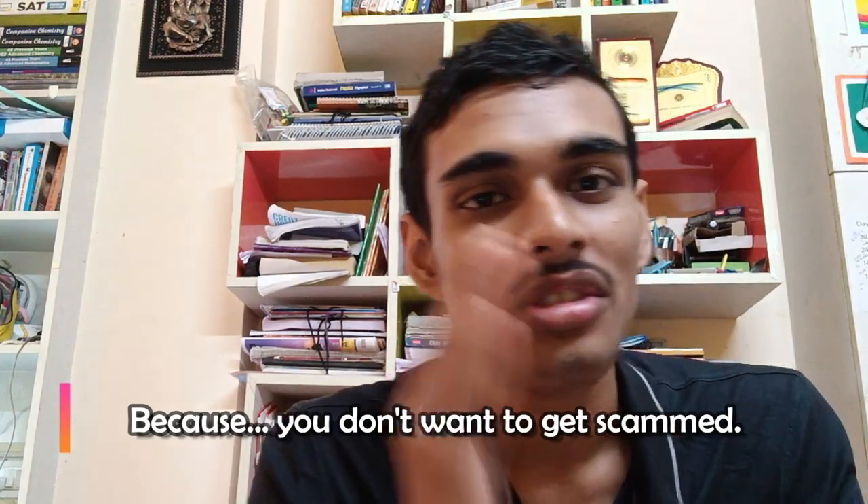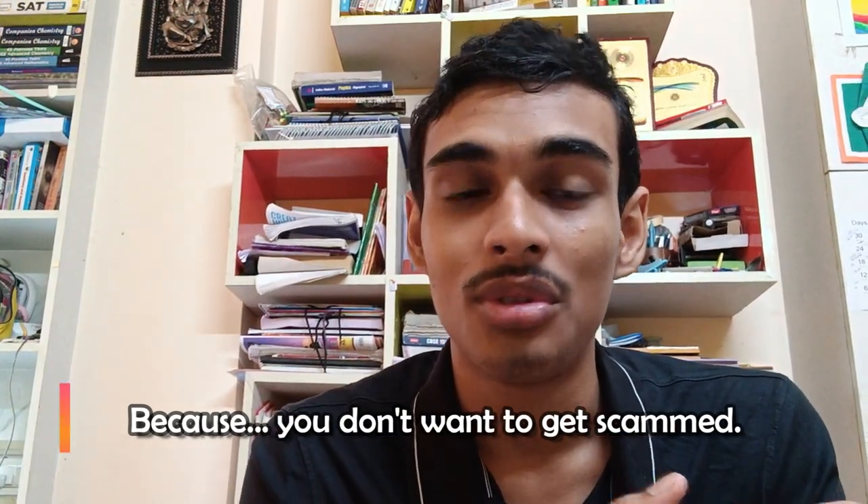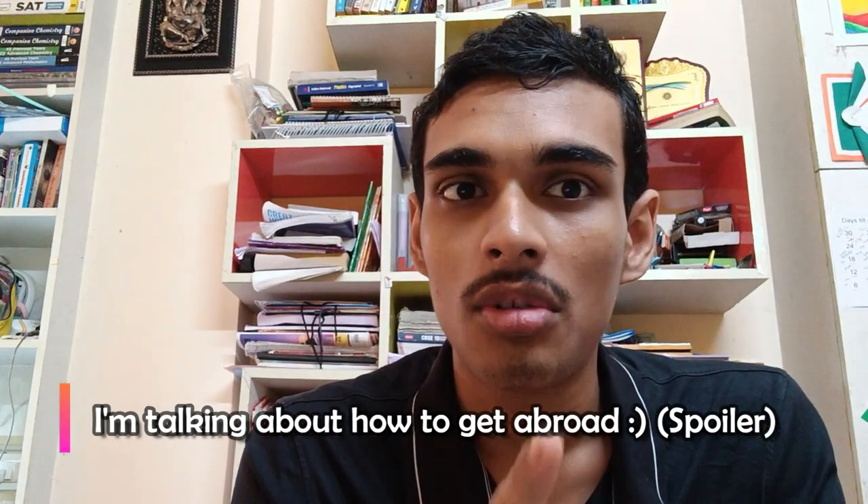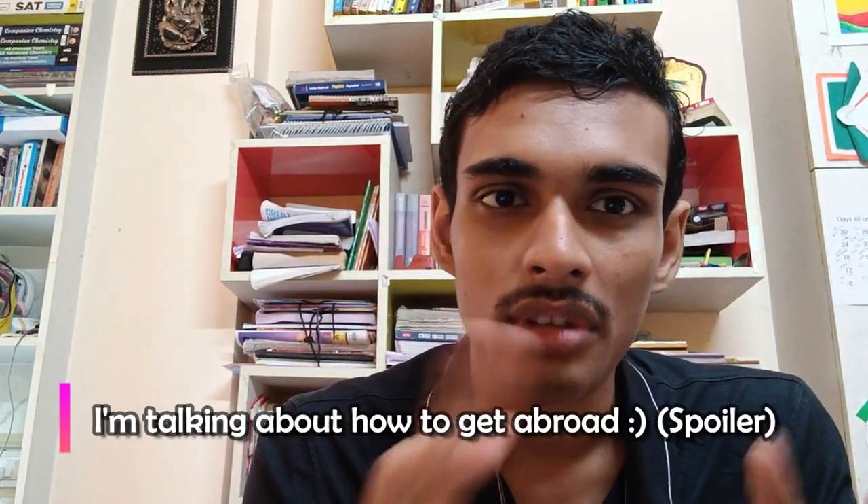If you have any doubts, please feel free to ask me in the comments and subscribe to my channel. You can also include this scholarship in your extracurriculars. I'll talk more about going abroad and extracurriculars in future videos, so subscribe and follow me. Bye-bye!